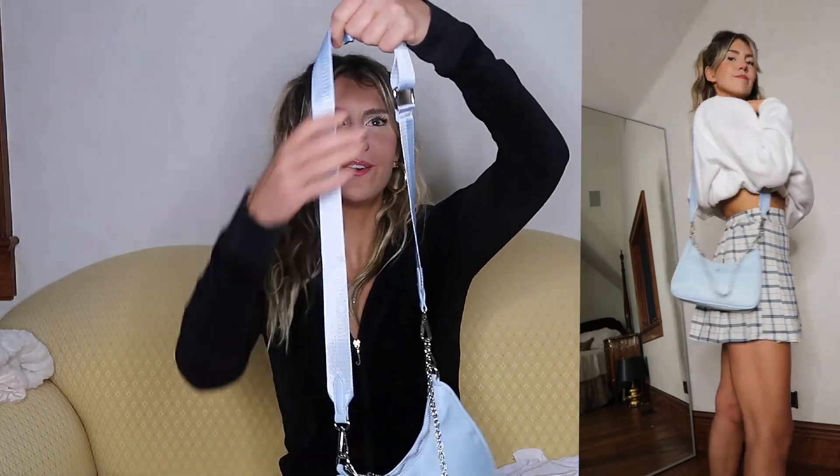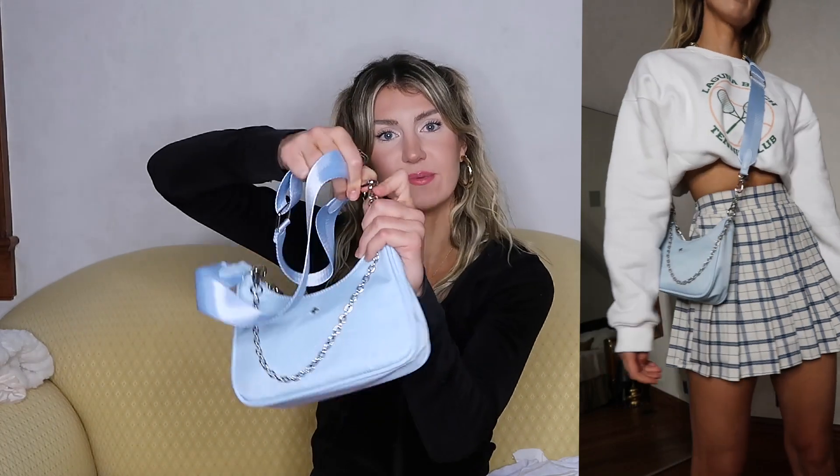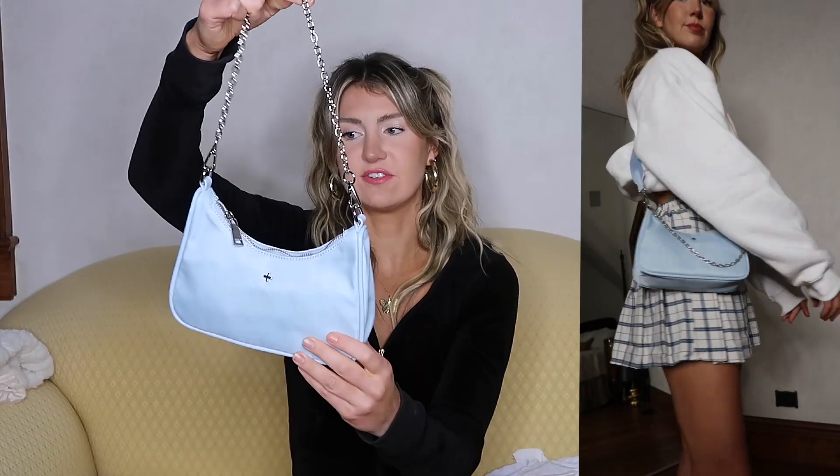I also got the knockoff Prada re-edition bag in baby blue. Baby blue is another big color right now so I thought I'd take full advantage of it. Like the beige one, the strap does the exact same thing — you can take it off and just have the chain. I love how structured this bag is; you don't have to worry about it dipping anywhere. It has this outline keeping it structured, which maintains the really cute shape. Big fan of these bags — I was so happy when I got them.